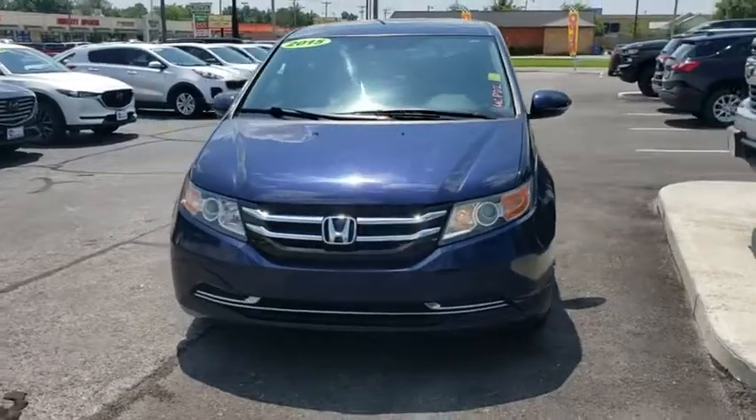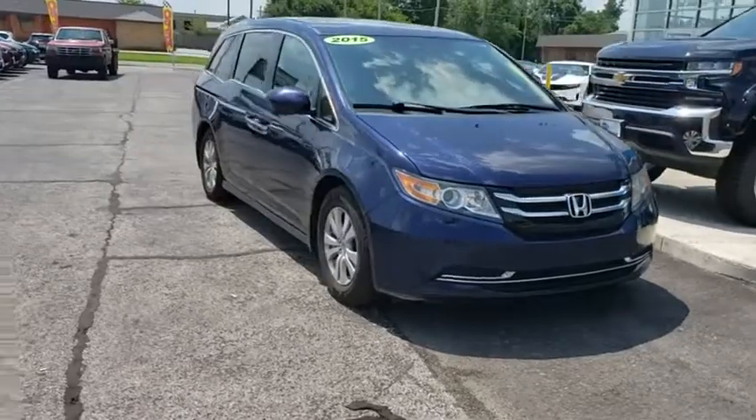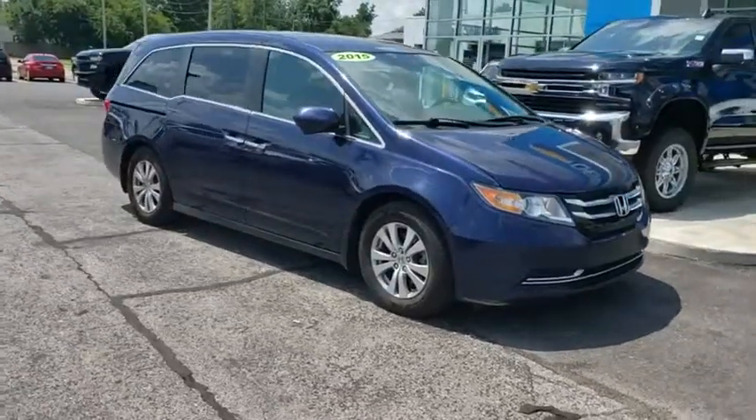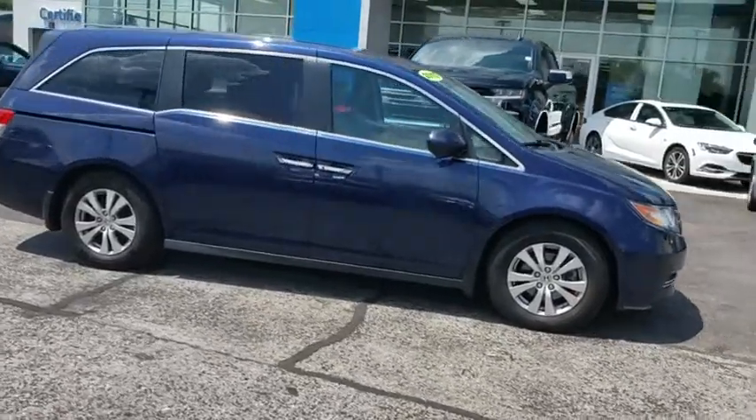Make a great choice today with the 2015 Honda Odyssey. The Honda Odyssey is a showcase of distinguished style, captivating technology, and advanced safety features. A must for all families.